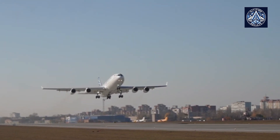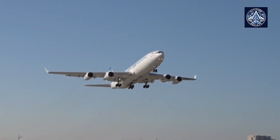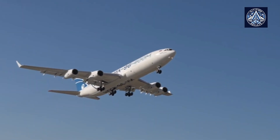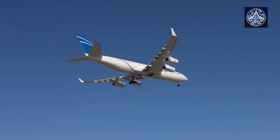Do you think the IL-96-400M is less competitive due to its four engines? Let us know in the comments. Don't miss out on the latest aerospace insights — hit that like and subscribe button for more amazing content.